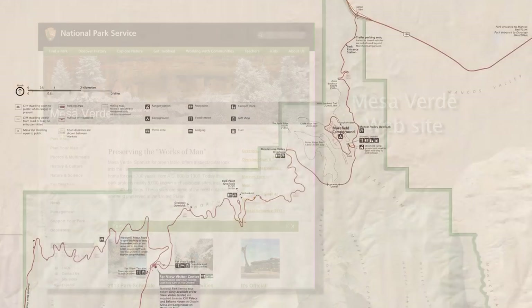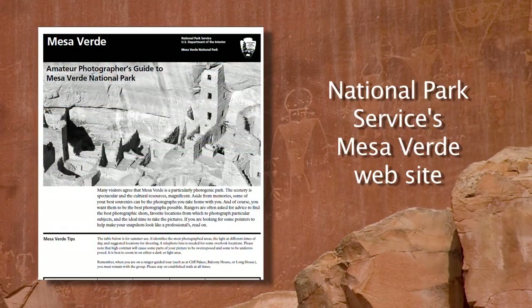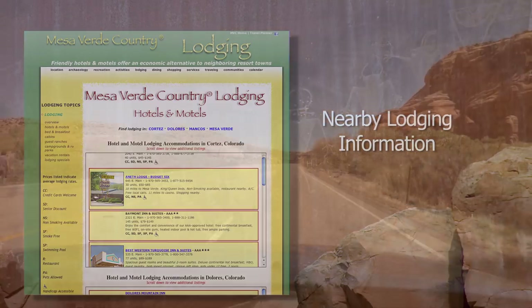The official Mesa Verde National Park website is one of the best I've seen. It has lots of up-to-date information, great maps, and there's even a section on how to take great photos in the park. All of the places we visited on the Grand Circle have had helpful websites, and many were used to help plan this trip — but this one, the one at Mesa Verde, is really good.